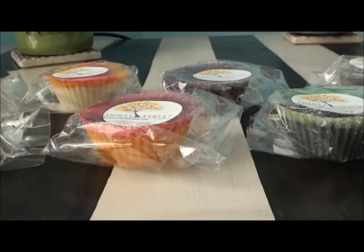Frosty Windows definitely has peppermint. I'm not a big fan of peppermint, but that one actually might be okay for me.